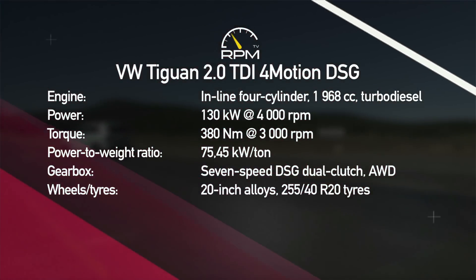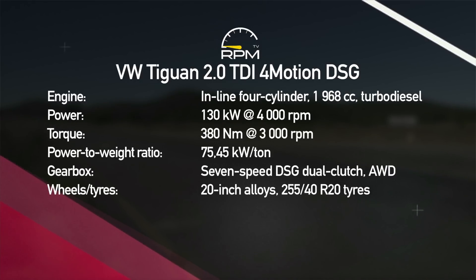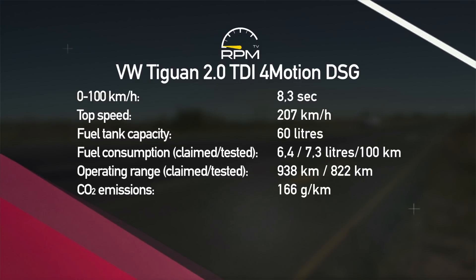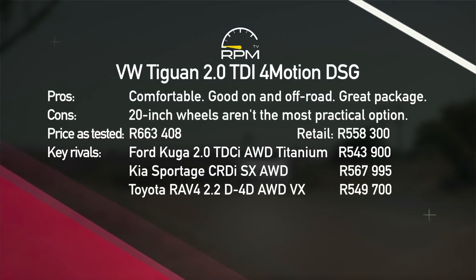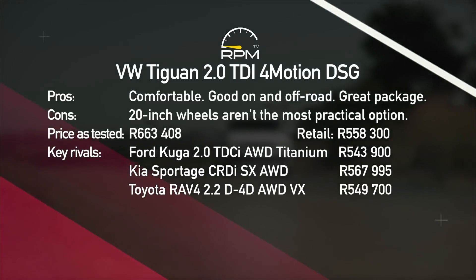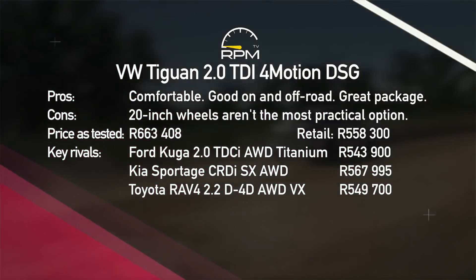The 2.0-litre motor delivers a typically turbo-diesel drive with decent bottom-end torque. But matched to the 7-speed DSG gearbox and all-wheel drive, it endows the Tiguan with a surprising measure of on-road ability and enjoyment. It's a superb package with great styling, comfortable interior and genuine driving talent both on and off-road. The only downside is the 20-inch wheels, which can be noisy and aren't the best off-road option.